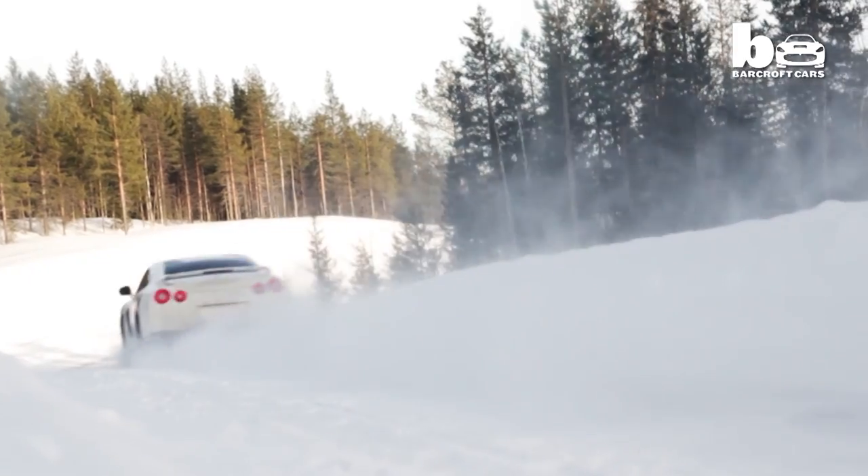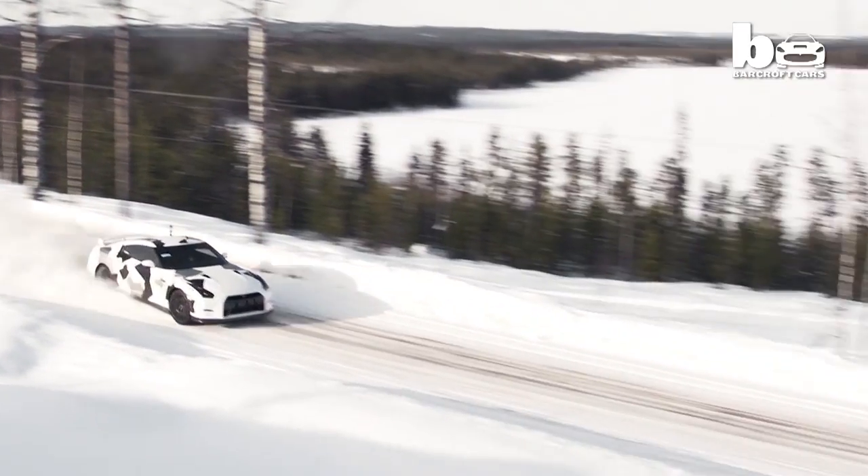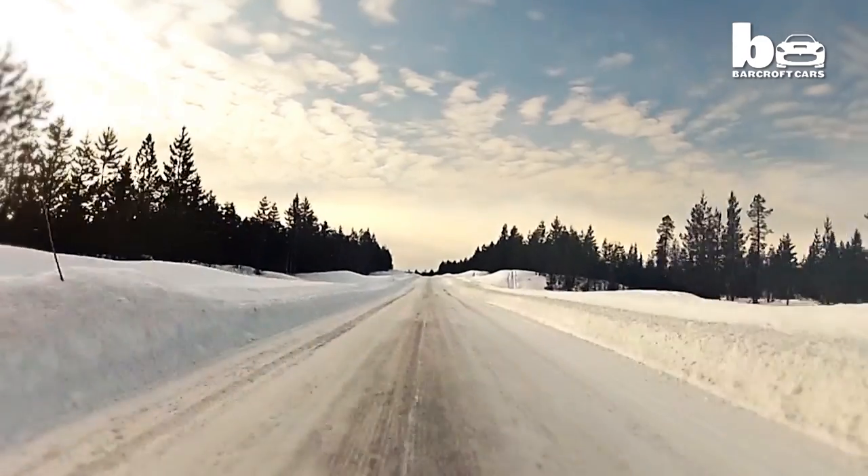Robert's Nissan GTR is tuned to around 700 brake horsepower and has 8mm spikes on the tyres for extra grip.